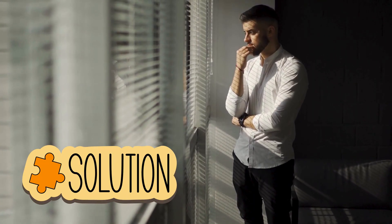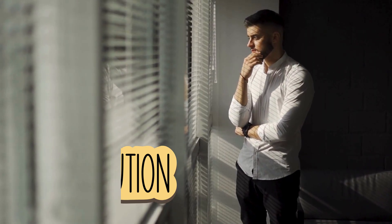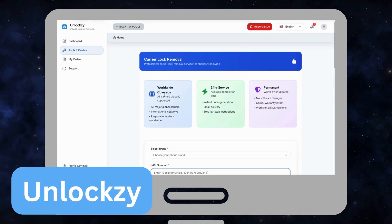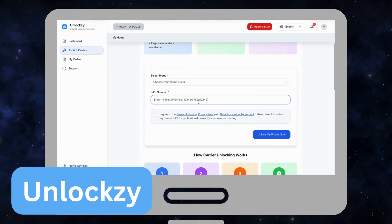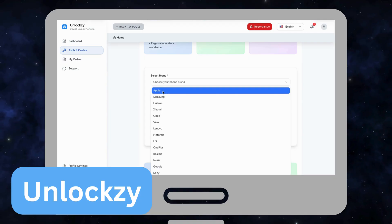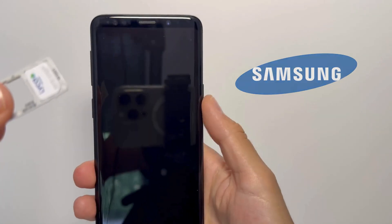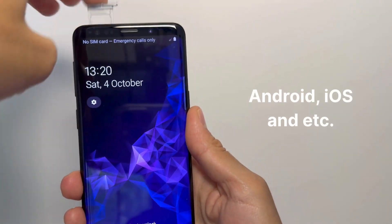Speaking of solutions, if you're looking for a streamlined, ethical way to handle this, let me introduce you to UnlockZ. This trusted platform safely removes carrier locks, giving you back control of your smartphone. Let me show you how easy their carrier lock removal app is to use. Imagine you have a Samsung phone, though it works across Android, iOS, and others.